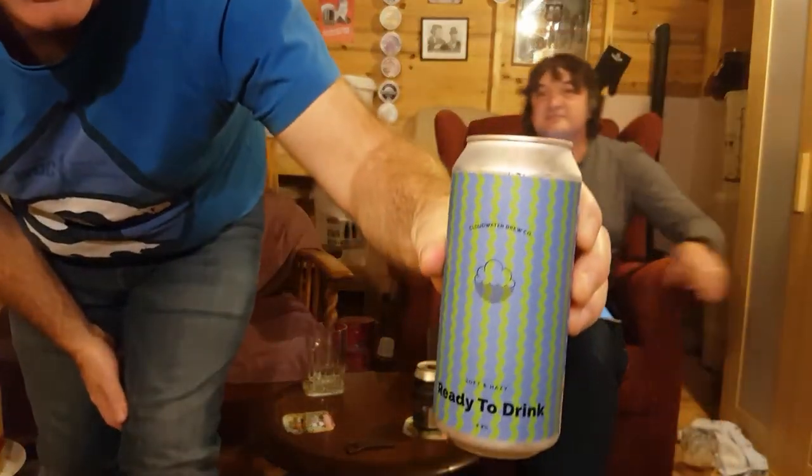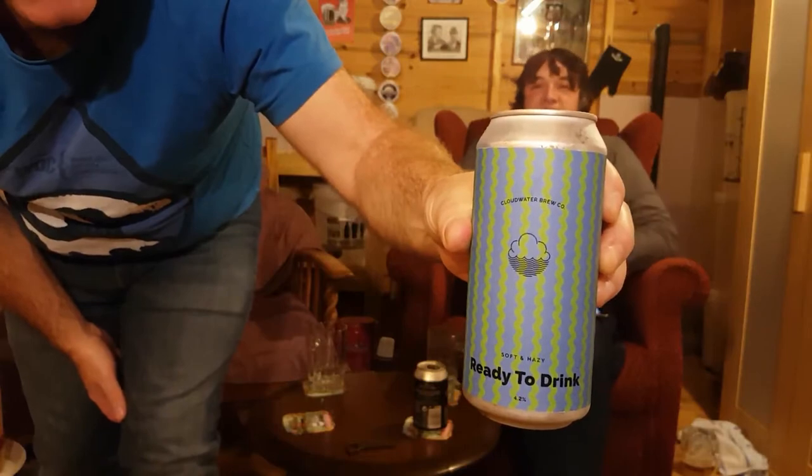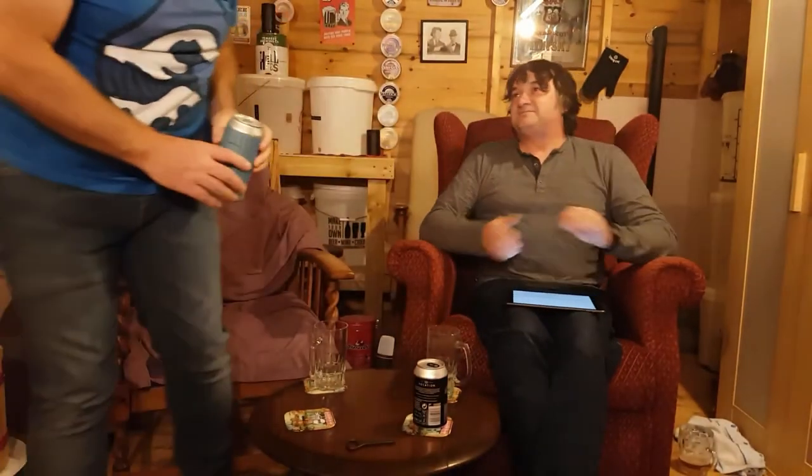Now let me show the Cloudwater beer to the camera. This is Cloudwater Brewery's Soft and Hazy Ready to Drink. Cloudwater Brewery are a brewery from Manchester — not too far away from Hebden Bridge. Founded in 2014, so just a year earlier. They're quite an interesting company in that they are an ethically run business — their aim is to support and nurture food, drink, and creative communities in Manchester. They produce hundreds of beers, many of which are one-offs. They also have two tap rooms — one in Manchester and one in London.